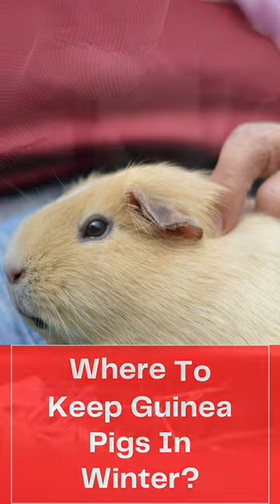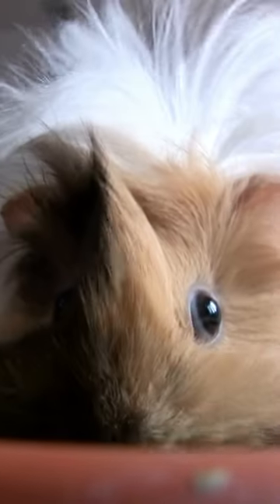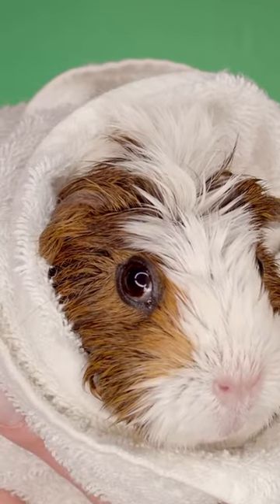Where to keep guinea pigs in winter. To keep your guinea pig safe and warm during the winter months, there are several suitable housing options. The most important factor to consider when choosing a shelter is that it must be properly insulated to protect from cold drafts, wind and rain.